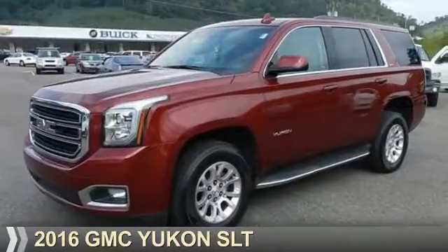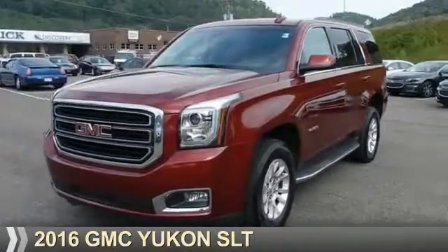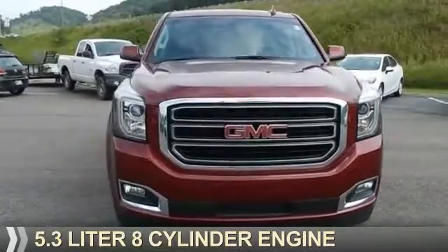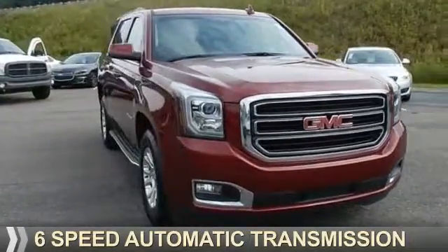Presenting the 2016 GMC Yukon. It's powered by a 5.3-liter 8-cylinder engine and a 6-speed automatic transmission.